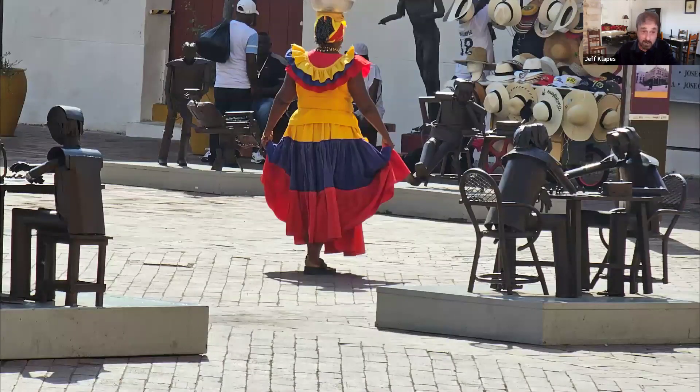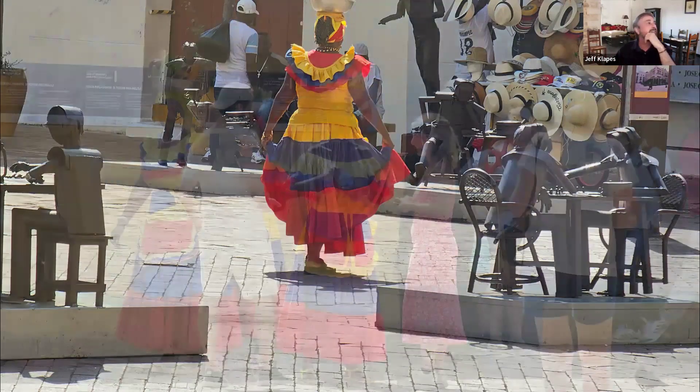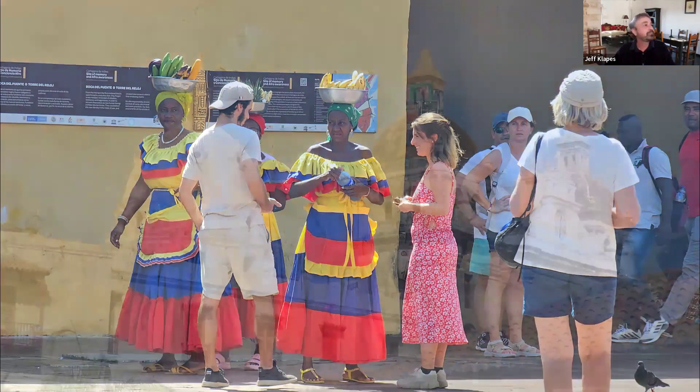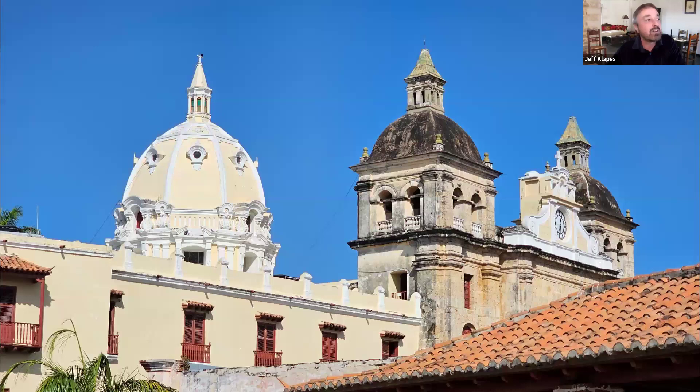One thing I did see pretty much everywhere — because as nice as the city is, it's very touristy — you will find these Carmen Miranda-style women everywhere, hoping you will pay for a photograph. They're dressed in traditional costumes, all with the same outfit, walking around with fruit on their heads. The first couple of times you see them it's amusing, but after a while you realize they're on every street corner. You really cannot walk more than a couple of blocks without seeing them in their bright outfits.